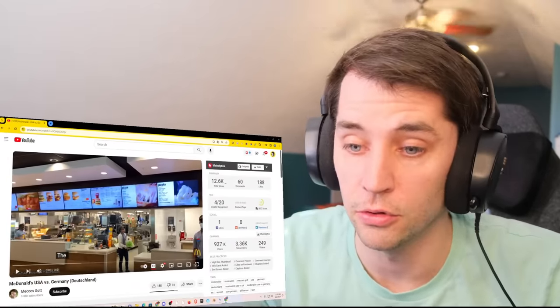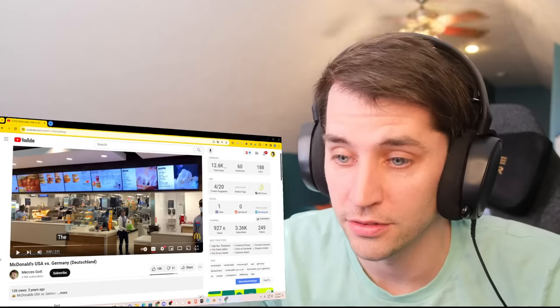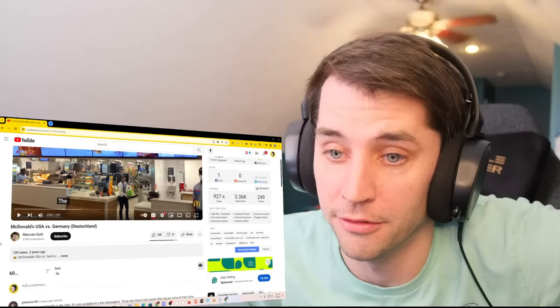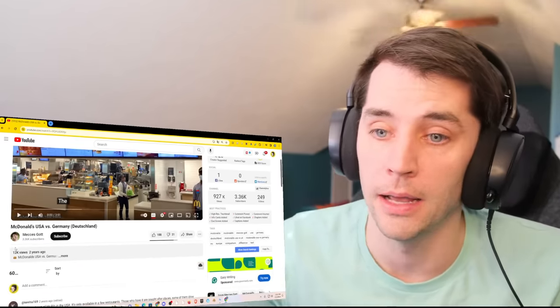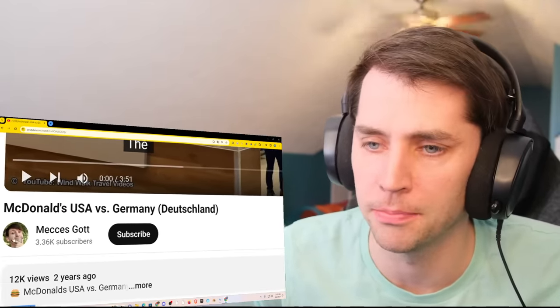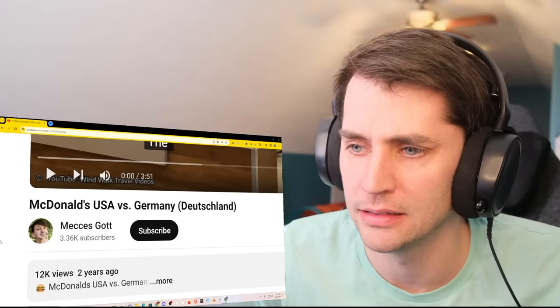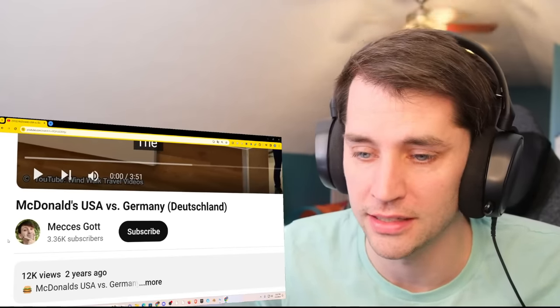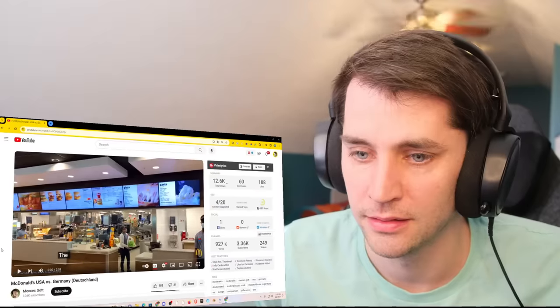It's pretty annoying. Anyway, today I'm going to be reacting to McDonald's USA vs. Germany. I've been looking for a video like this forever, and I think I finally found it. By Mech... I don't know how to pronounce that. Gott. Go check out his channel, link down below. I'm very excited.